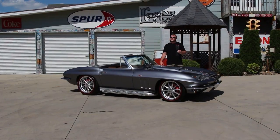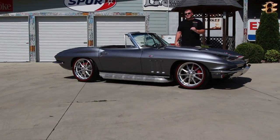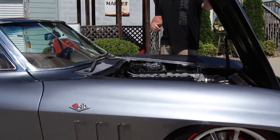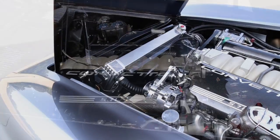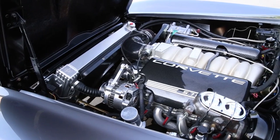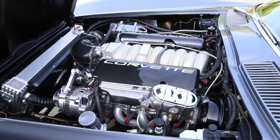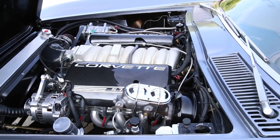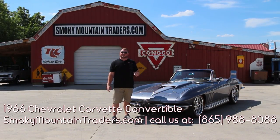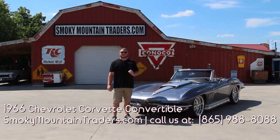Now the outside of this Corvette is absolutely stunning. But if you want to come on up, we'll lift the hood and we'll take a look at the driveline as well. You'll notice that she's got a lot to offer. She does have the LS style fuel injected engine. You'll also see that she does have the four-wheel power disc brakes and the vintage AC that I alluded to earlier. Now to keep it cool, it's got the aluminum radiator with the electric fan.